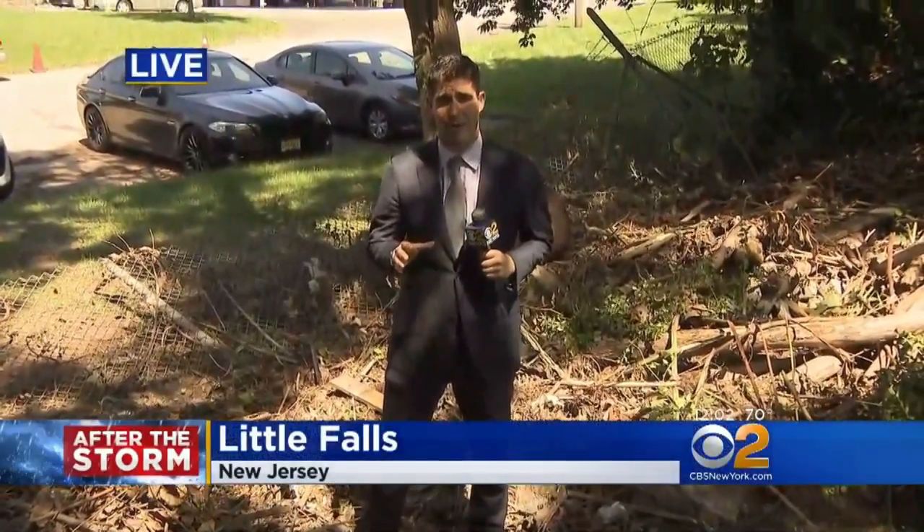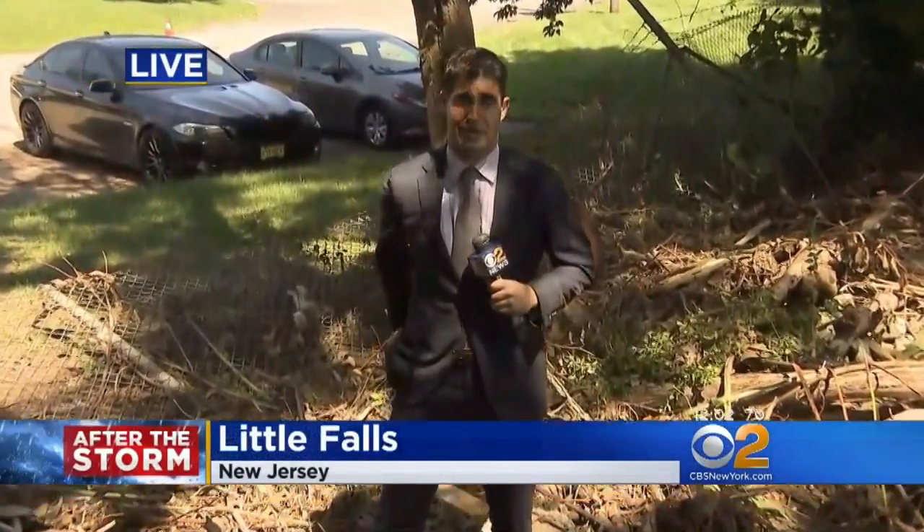As for when FEMA will make any decisions about giving any help, so far the organization hasn't said. We're live in Little Falls, New Jersey. Mark Liverman, CBS2 News.